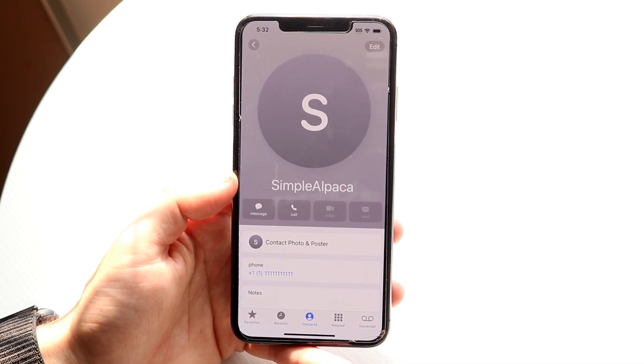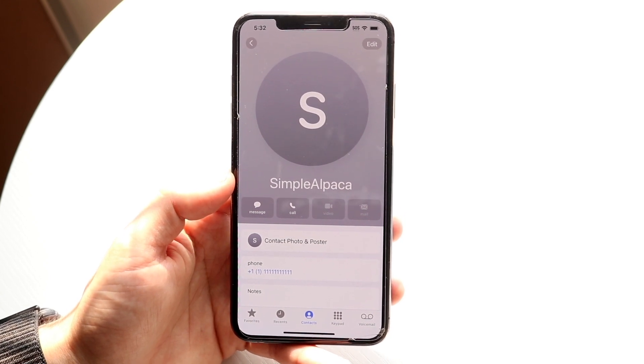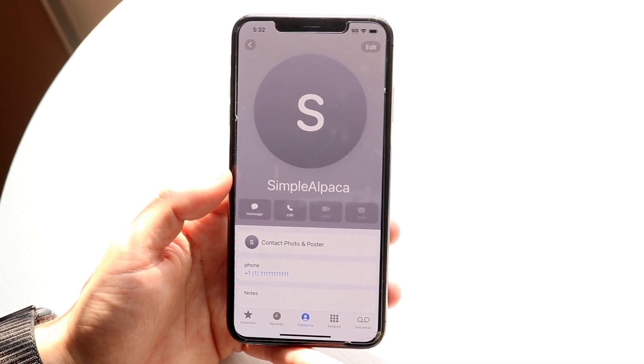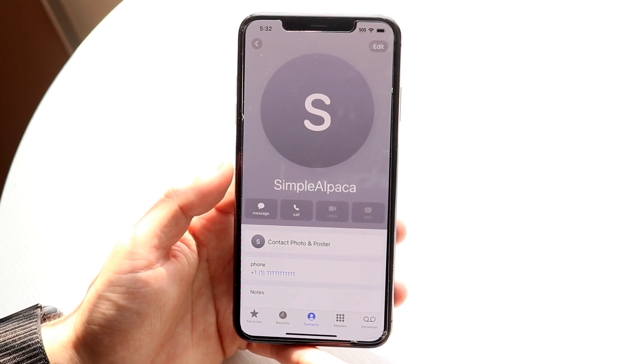Voicemails also got an update. If somebody is leaving you a voicemail while calling you, you can actually see that voicemail transcribed in real time, and you can pick up or accept the call as they're leaving the voicemail, which is pretty cool. I wonder how that's going to look in real time — that's an awesome thing.